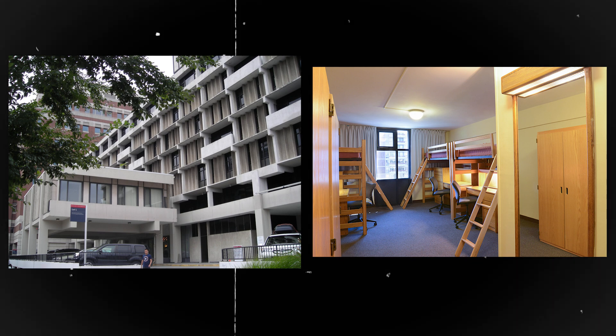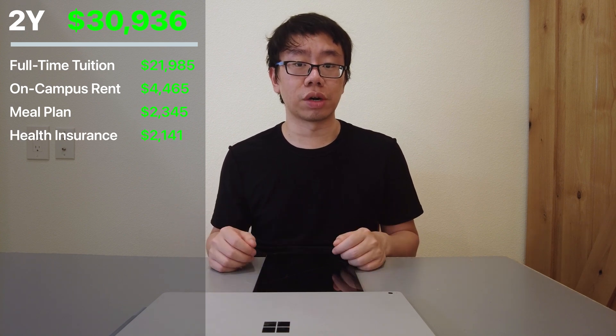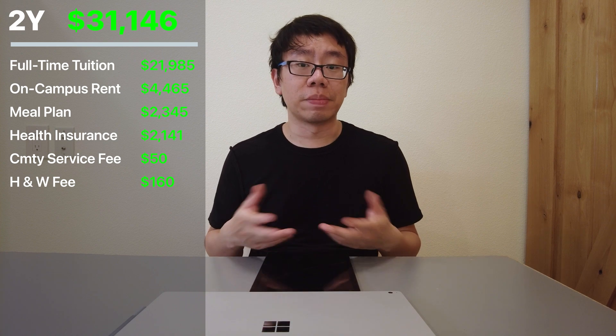Moving on to the fall semester of sophomore year, September to December 2013. Tuition was $21,985 and I lived in a building called Hojo — a former Howard Johnson Hotel, but the rooms had tiny windows, poor lighting, and felt like living in Sona Penitentiary from Prison Break. Rent was $4,465, the meal plan was $2,345, and health insurance saw a $200 price hike to $2,141 for the school year. My school also introduced a community service fee of $50 and a health and wellness fee of $160 — fees I found wasteful since I had no time for clubs or health issues.